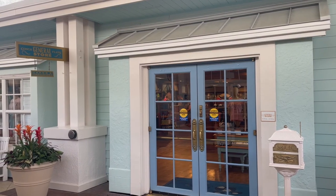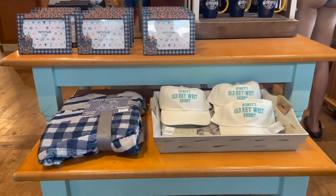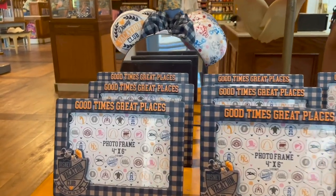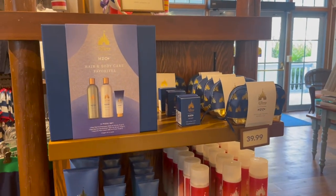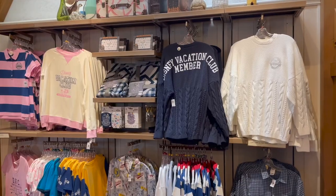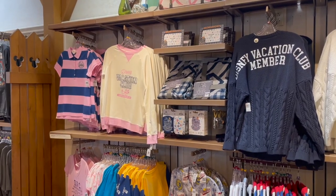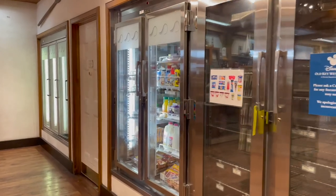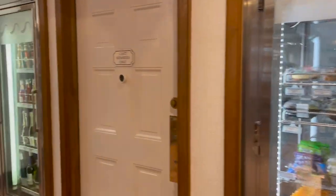Right across from the lobby is Conk Flats General Store — this is your merchandise shop. Here you can find a lot of DVC merch: a Disney's Old Key West Resort hat, mini ears, shirts, mugs, and you can actually purchase the soaps they have in the rooms — though it's $40 for a small one, which is insane. They also have more Disney Vacation Club merchandise, sweaters, and men's and women's polos. And just like all the other resorts, they offer a little grocery area where you can grab bacon, eggs, milk, Lunchables for the kids, and drinks.